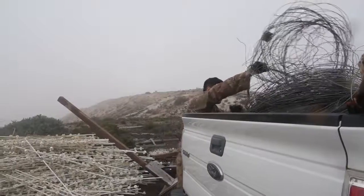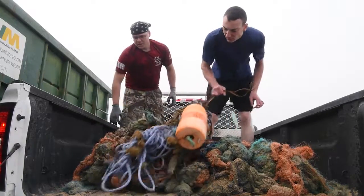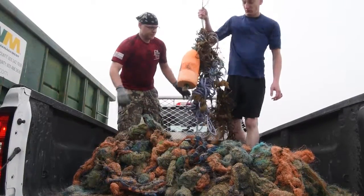The previous two years has been over 3,000 pounds, and based on what I saw come in yesterday I'm gonna guesstimate about 2,000 pounds.